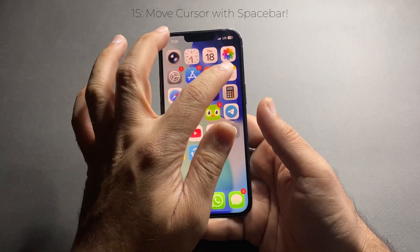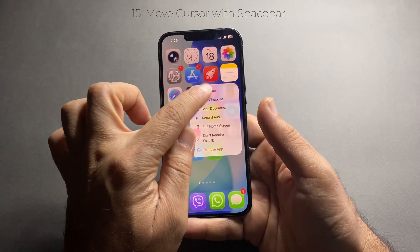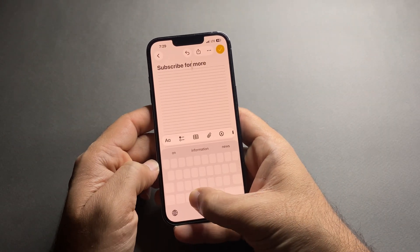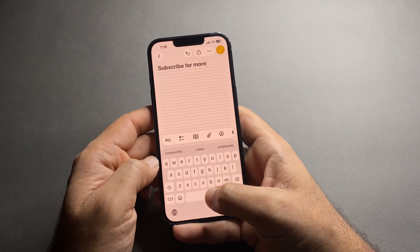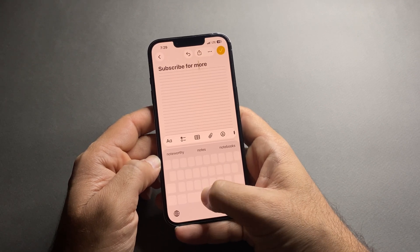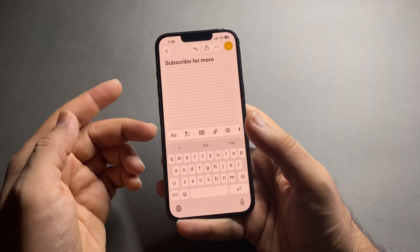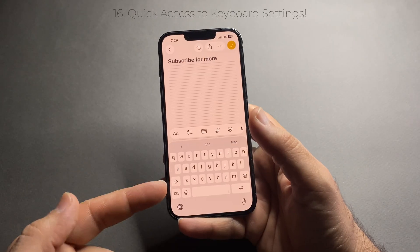Typing on iPhone can be frustrating when you want to correct a word. Here's a simple trick: tap and hold the spacebar, then slide your finger left or right to move the cursor freely. You can place it exactly where you want — much faster than tapping letters repeatedly. I use this constantly.